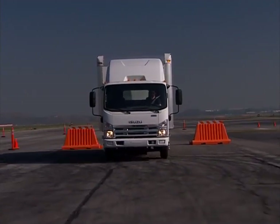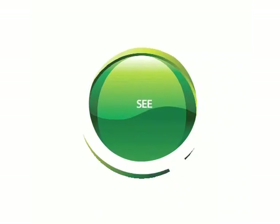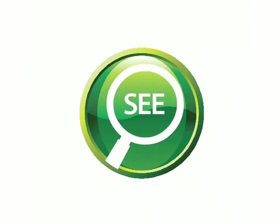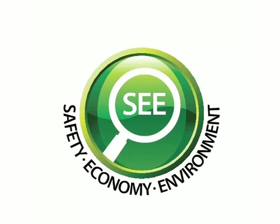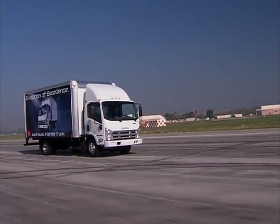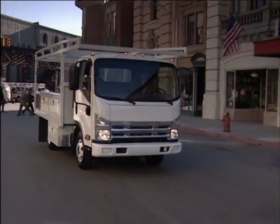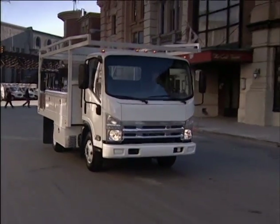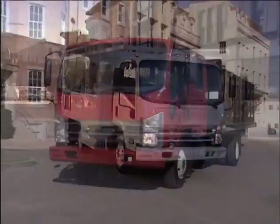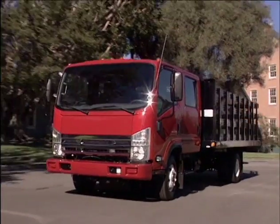Isuzu is proud to be America's number one selling low cab forward trucks since 1986. Our commitment to safety, fuel economy, and environmentally conscious engineering means that you'll see the difference in every Isuzu-built truck you put to work. For additional information about fuel-conscious driving tips, Isuzu Vehicle Health Reports, and more, see your authorized dealer — and remember, whether your fleet has two trucks or 20, your authorized dealer is always there to help you build your business by getting the most out of your fleet.